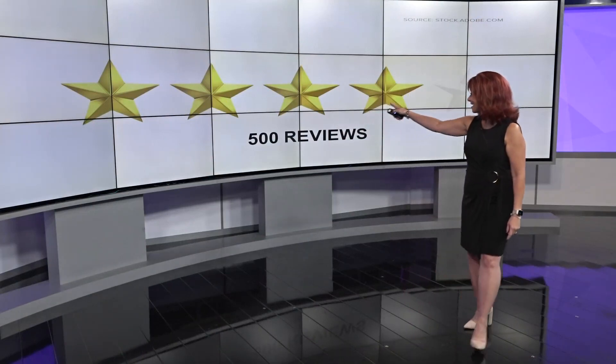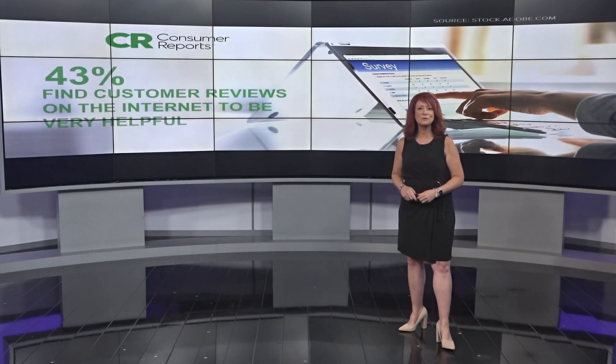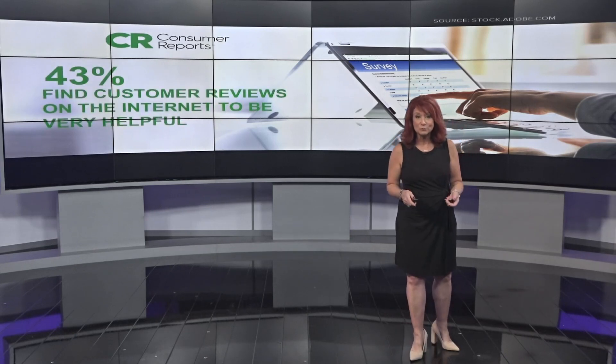Four out of five stars and 500 reviews — this is what I look at when I'm buying a product and wondering if it works better than another. In a recent Consumer Reports survey, 43% of people said they find customer reviews on the internet to be very helpful.